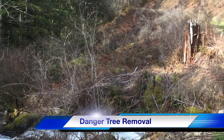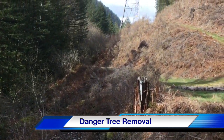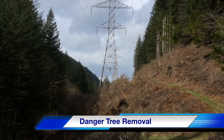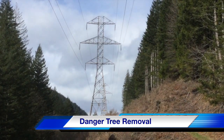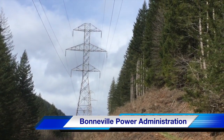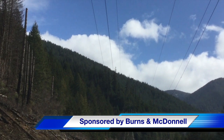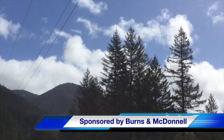And now as we pan back across this cleared right of way for a 230 kV transmission line in western Oregon, you have now seen our TND Howe video on danger tree removal. Our participating utility was Bonneville Power Administration and this video is sponsored by Burns and McDonnell. I am Jim Ducart with TND Howe Videos. Thank you as always for watching.